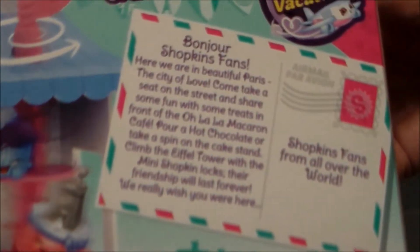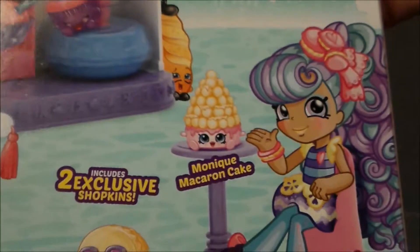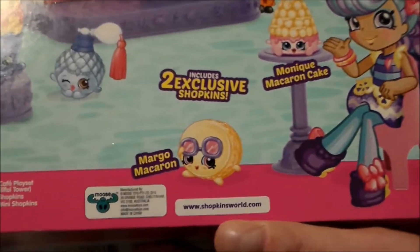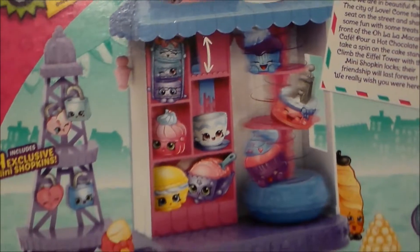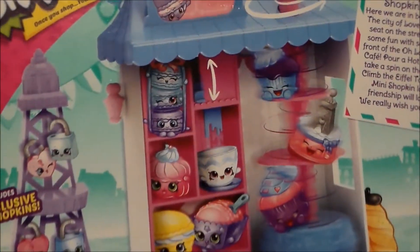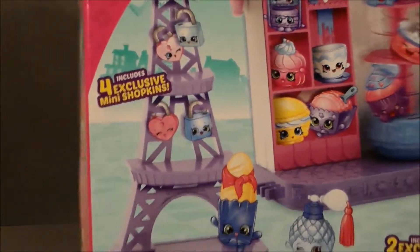And then it's got a little postcard. Here's the little postcard — if you want to pause and read that, you're more than welcome to. And then there's the little playset and the two little Shopkins it comes with. You spin the little flag around, spin them around in there, it goes up and down. And then you've got the Eiffel Tower that you can put little Shopkin locks on. It's adorable.